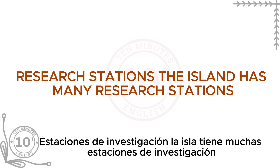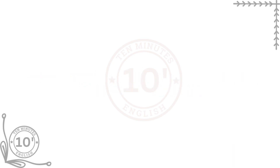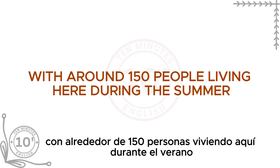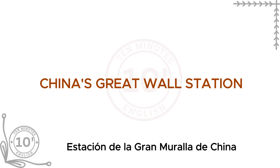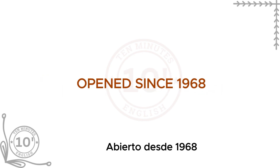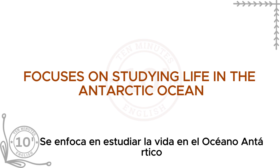The island has many research stations where scientists live and work — like small villages, each country focusing on different studies. Chile's Presidente Eduardo Frei base is the biggest, with around 150 people during summer and a small village called Villa Las Estrellas. China's Great Wall Station, built in 1985, studies the ocean, glaciers, and weather. Russia's Bellingshausen Station, opened in 1968, is named after a famous Russian explorer. Argentina's Carlini Base focuses on studying life in the Antarctic Ocean.